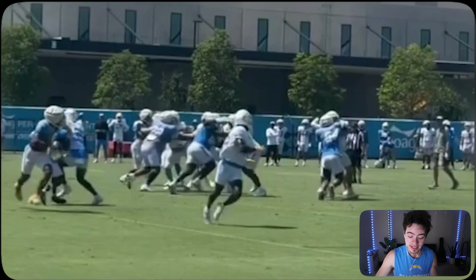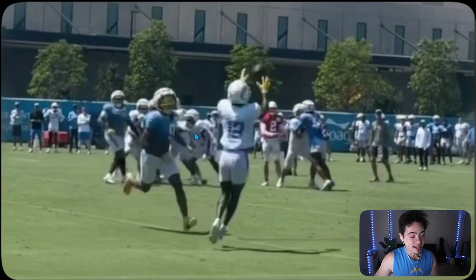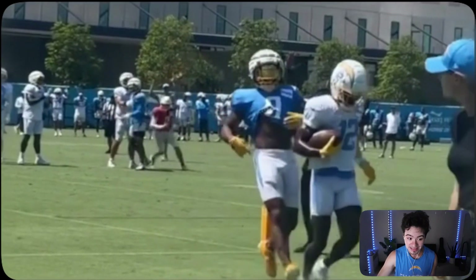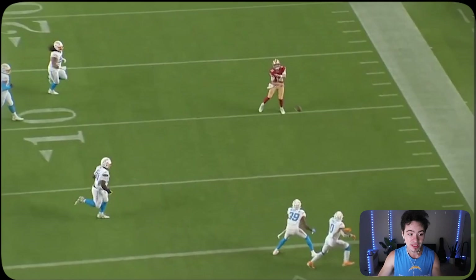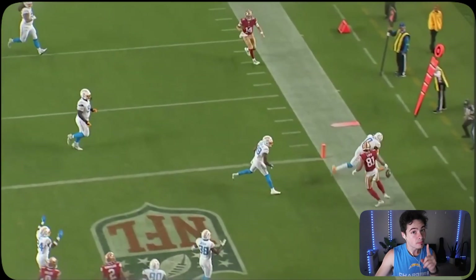This play reminds me of a practice rep a couple days before this game — Darius Davis on a flat route with Henley in man coverage. He couldn't get out there fast enough in practice. He learned from it and was able to keep up with his man on an out route into the end zone, almost getting that interception.